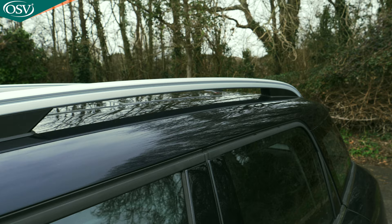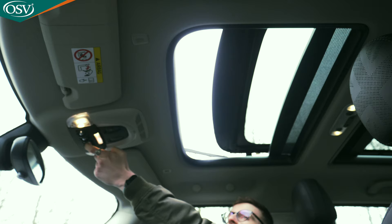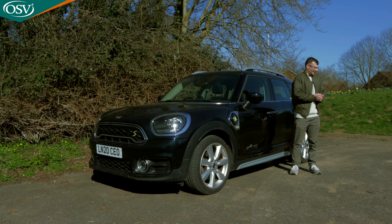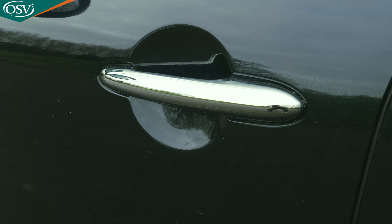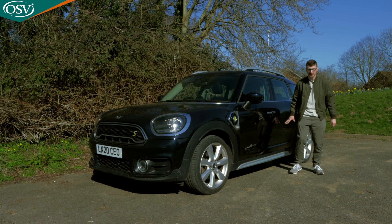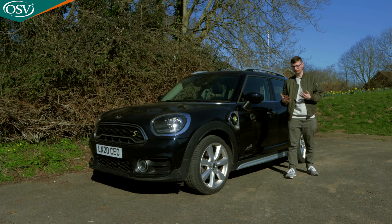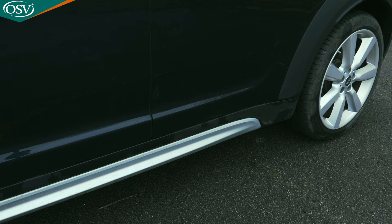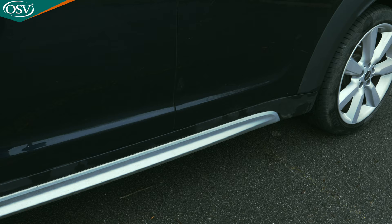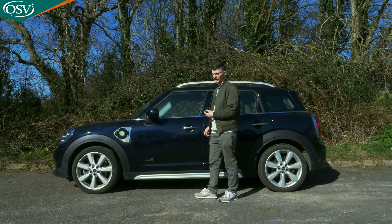You get silver roof rails with the Exclusive trim, and peering over, we can check out the glass sunroof — a definite highlight of this Countryman. I quite like the chrome-coated door handles, though they'll get grubby with fingerprints. Just down here we have the all-four badging indicating four-wheel drive, and at the bottom we've got the silver side skirts — not a massive fan of these though.